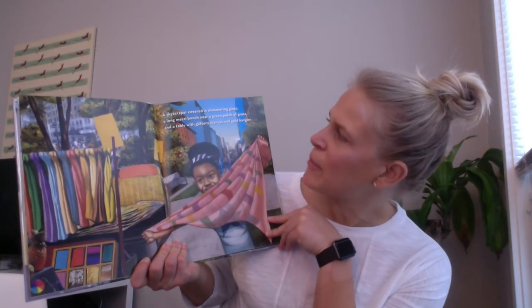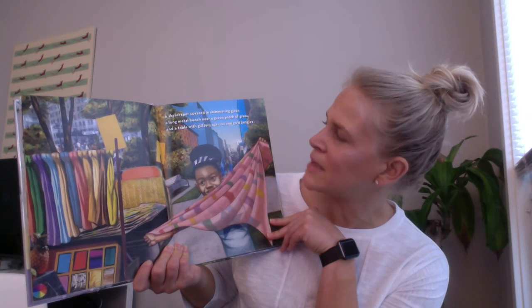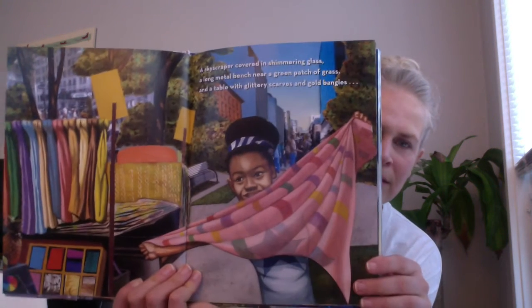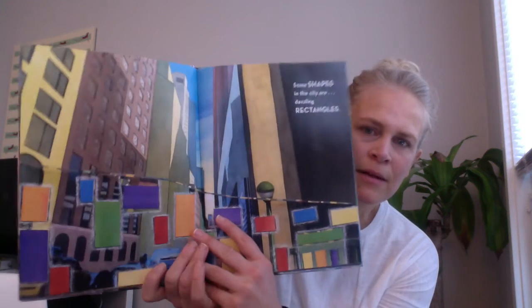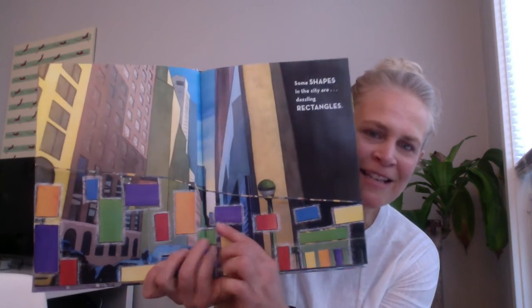A skyscraper covered in shimmery glass, a long metal bench near a green patch of grass, and a table with glittery scarves and gold bangles. Some shapes in the city are dazzling rectangles.